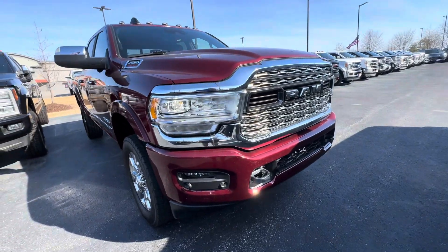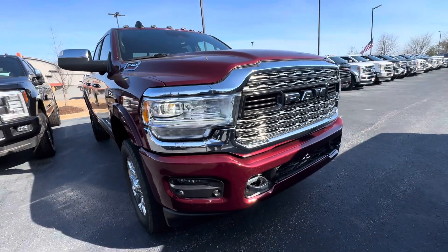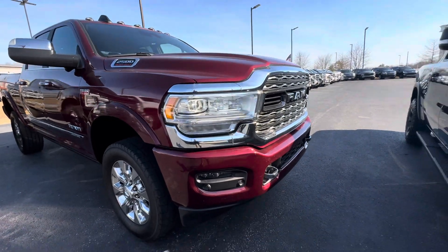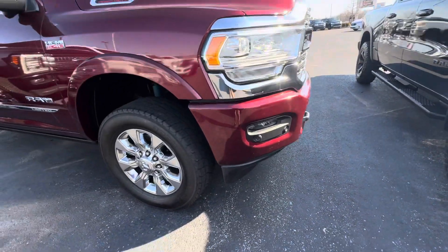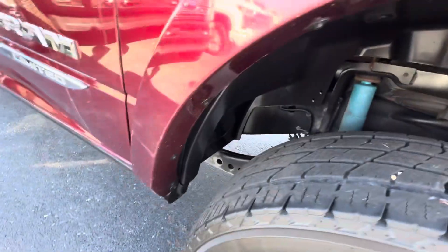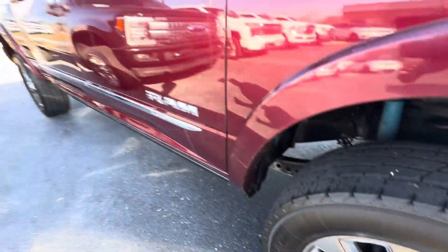LED lights — by the way, the lights aren't flickering. It does look like that in a video; it's just the way the camera picks it up. It does have the LED lights, everything works, no condensation. It does have fog lights as well. You can see this tire is the same. Truck is very, very clean underneath. Wheels are in good shape and I don't see any curb marks on the wheels.